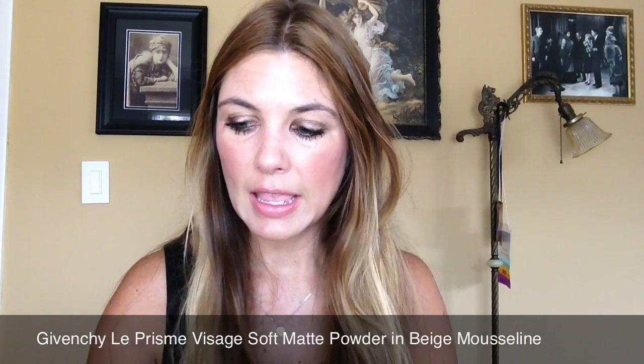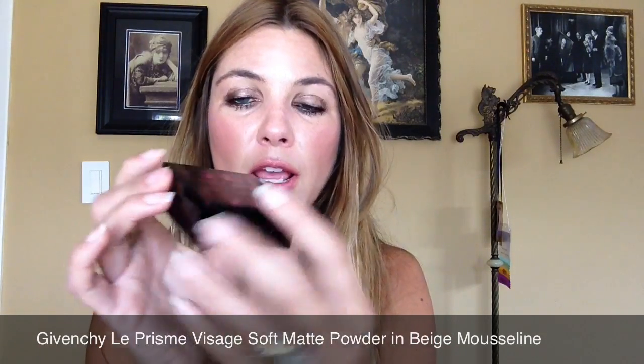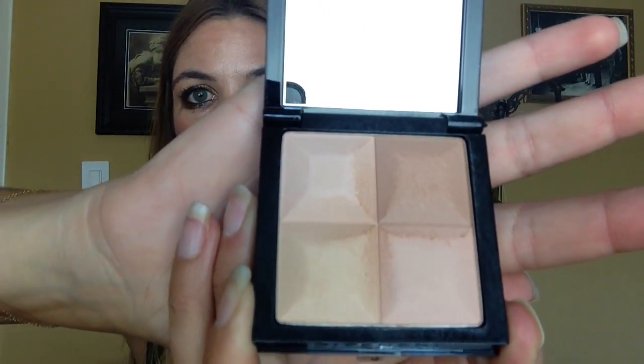Another product I've been grabbing for is the Givenchy Les Prismés Visage Matte — my French is atrocious but I'm doing my best. I'm wearing this in number 84, Beige Mousseline. It's a gorgeous quad of matte powder with a slightly toasty brown, a pale pearly beige, a slightly pinkish beige, and a yellow golden beige. You mix the shades together and it creates the perfect shade of light powder for skin in the NC 25 to 27 range. It's not too yellow, not too warm, and not too pinkish or cool — great for neutral skin tones.